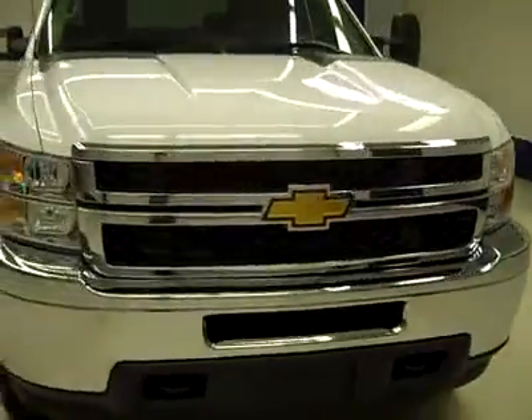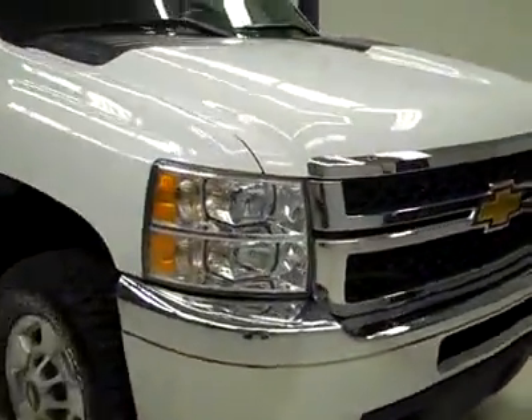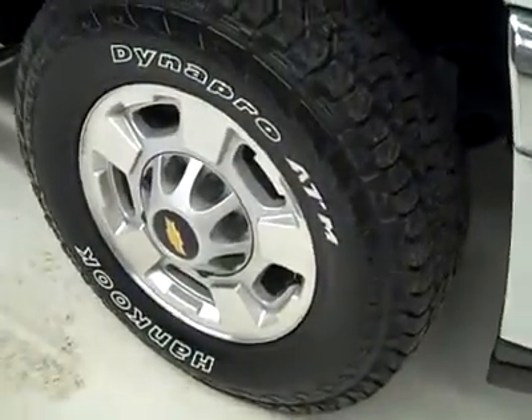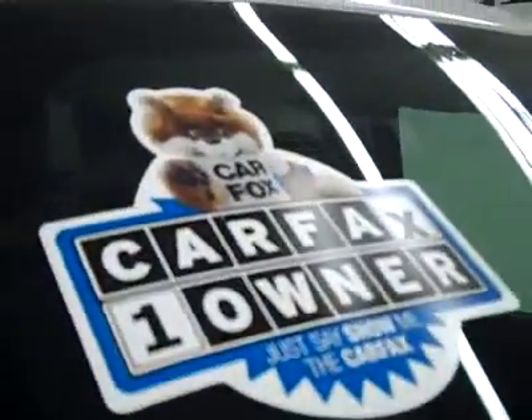This is stock number P2603, a 2011 Chevy 2500 crew cab short box with the LT1 package. Color is white, 24,000 miles, and LML Duramax diesel engine. Hankook DynaPro ATM tires are brand new — all four of them — and it is a one owner vehicle with a clean Carfax.